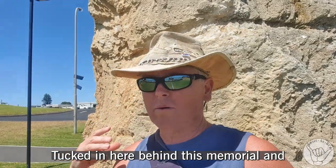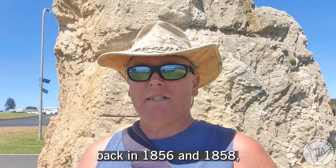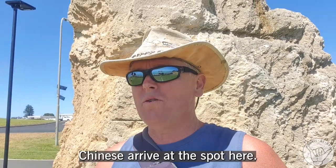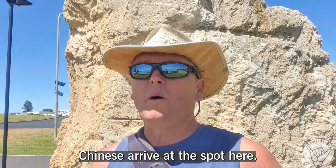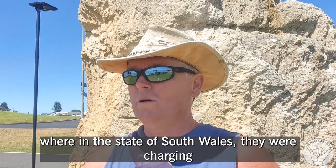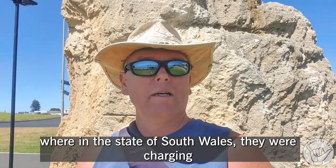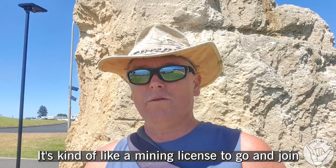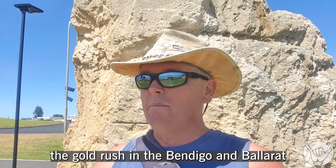I'm here behind this memorial. Back in 1856 and 1858, 16,500 Chinese arrived at this spot. They came here because over in Victoria — we're in the state of New South Wales — they were charging, I think it was around £10 per person, as a kind of mining licence to go and join the gold rush in Bendigo and around that area.